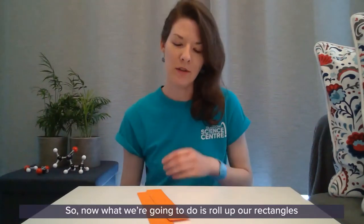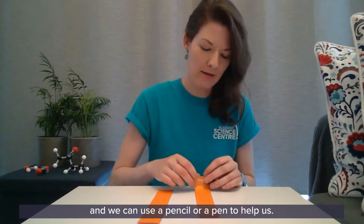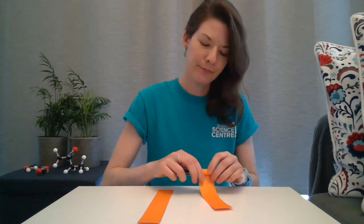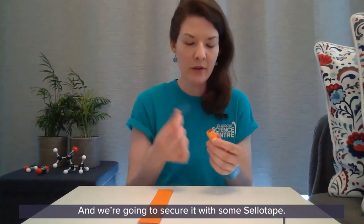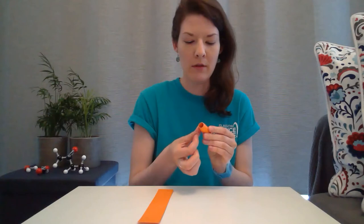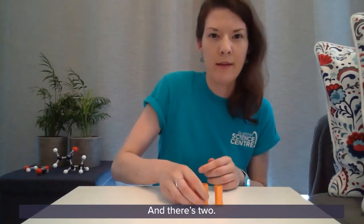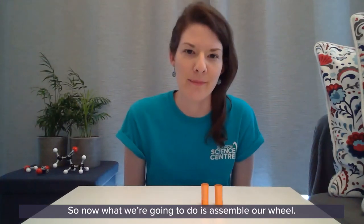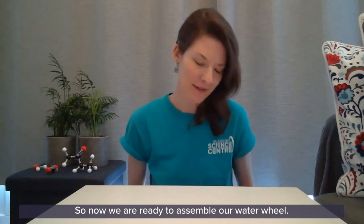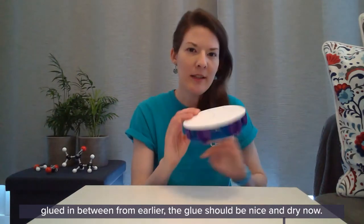Now we are going to roll up our rectangles — we can use a pencil or pen to help us — and secure each one with some sellotape. So now we are ready to assemble our water wheel. We have our two paper plates with our bottle caps glued in between from earlier, and the glue should be nice and dry now.